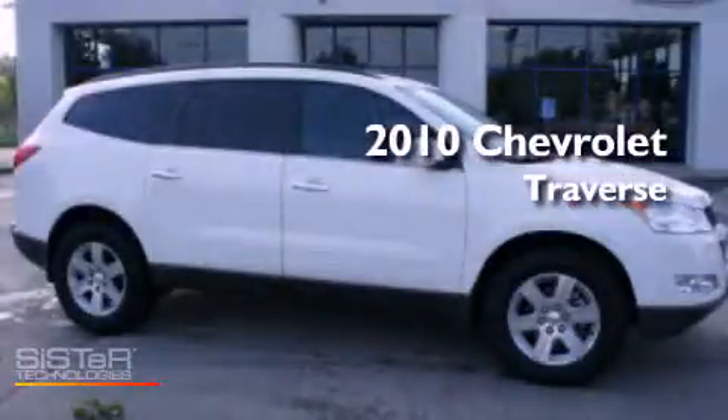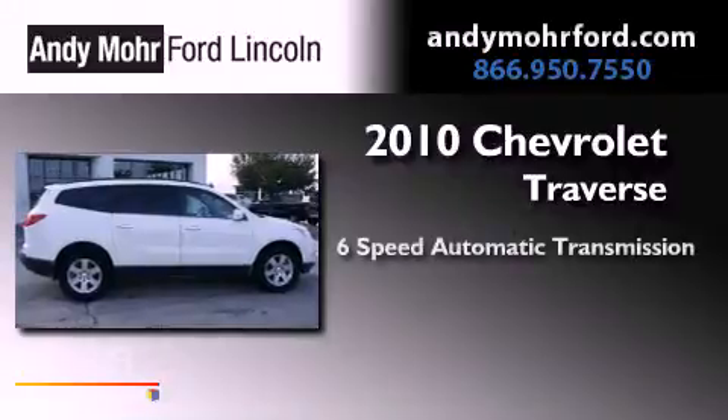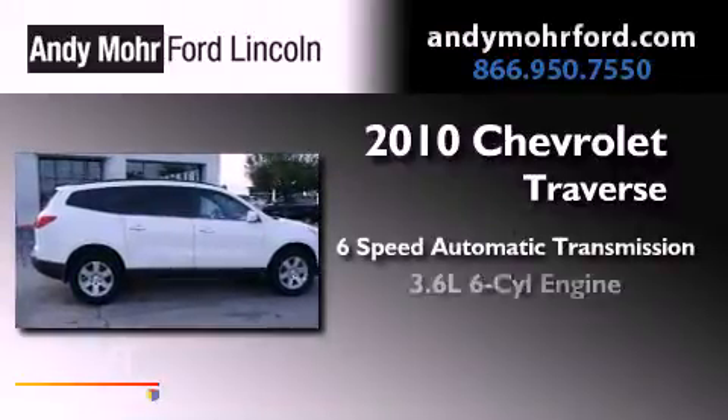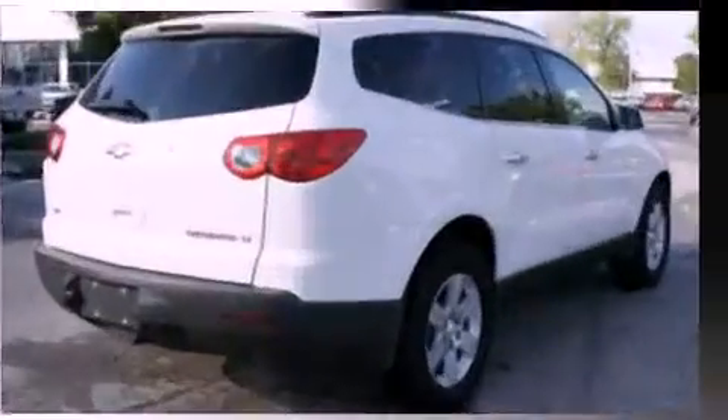This is a 2010 Chevrolet Traverse. This vehicle has seating for 10 adults, a 3.6-liter V6, and the added safety and control of all-wheel drive.